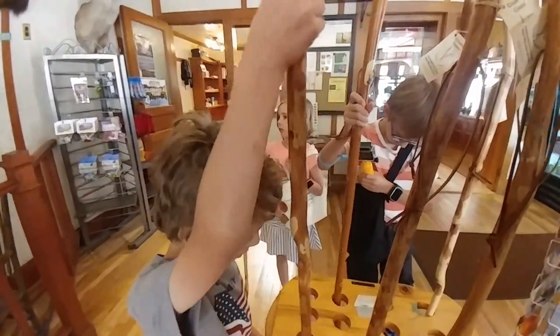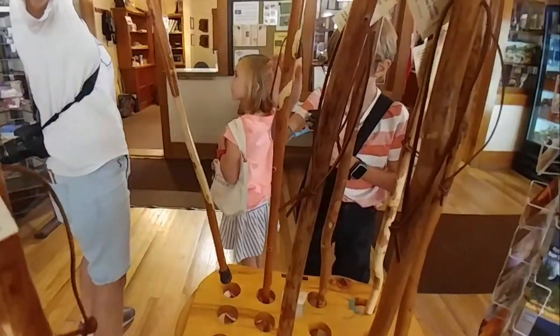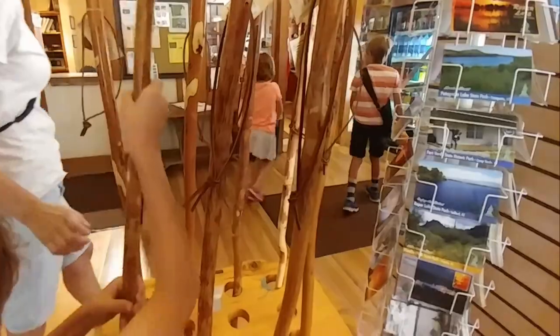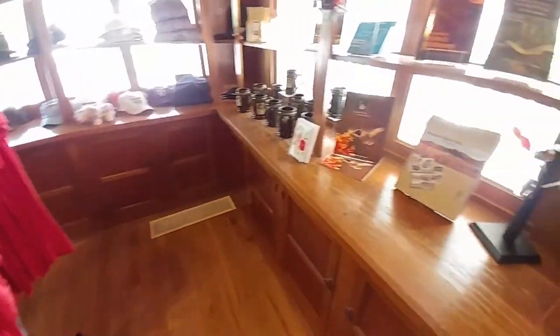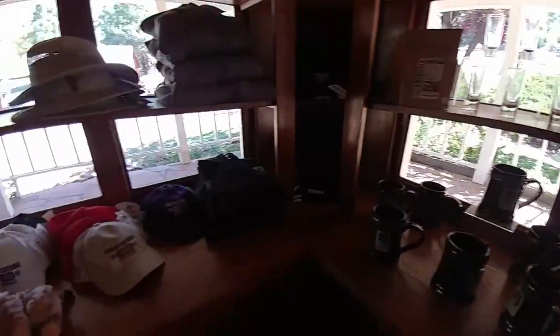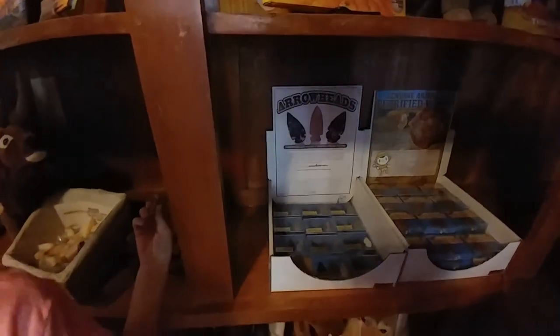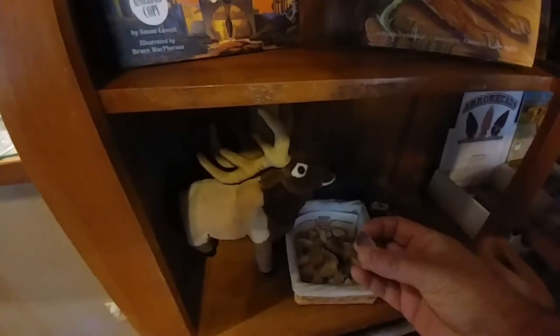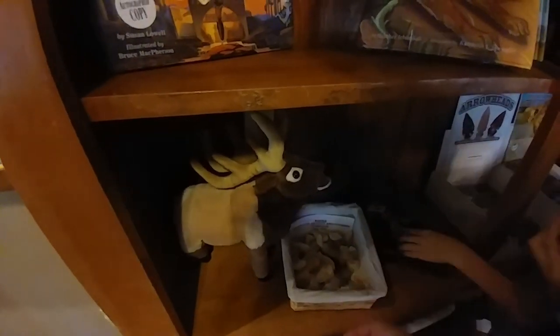What do you guys need to be asking about? These are a quarter and they're one dollar. You guys are $19. Just got in. Please turn this on. These are our arrowheads. Let's get hiking.